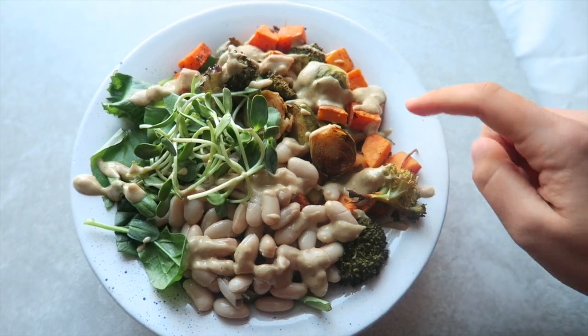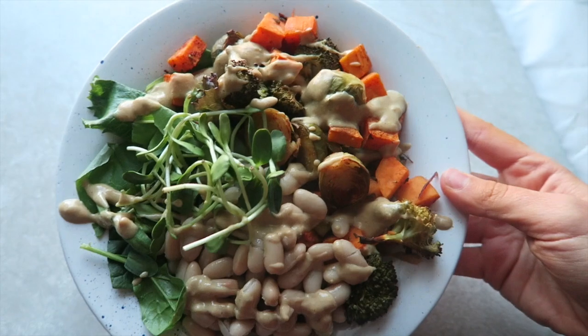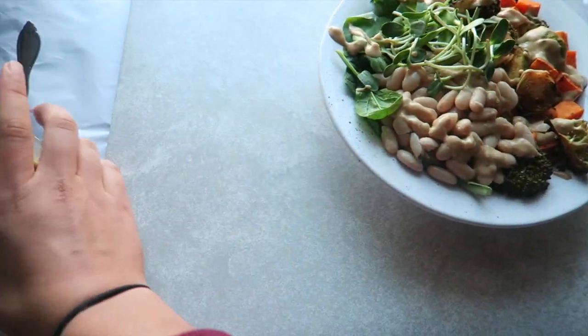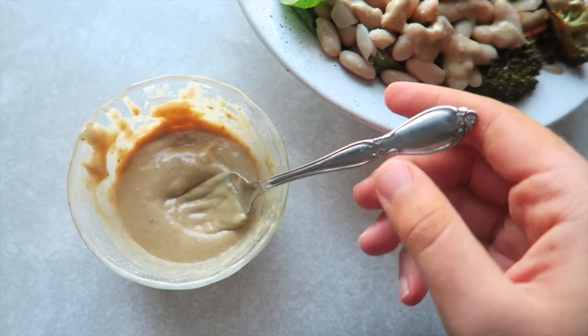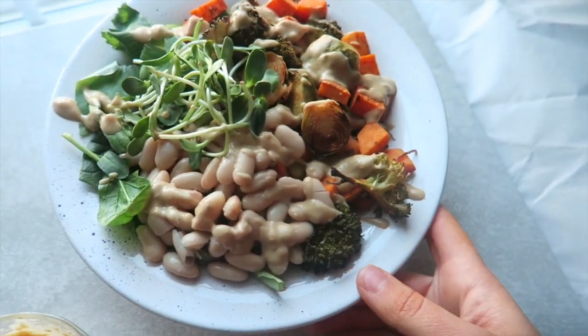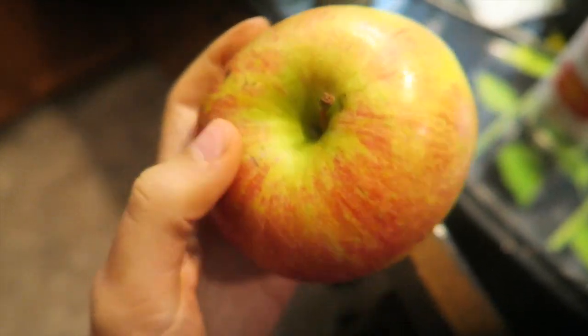Here's the finished product — roasted veggies, cannellini beans, sunflower sprouts, a little bit of greens, and I drizzled some homemade gravy on top from leftovers we had in the fridge. I posted that gravy recipe in a YouTube video recently so I'll link it below — I'm addicted to it. I'm also eating an apple as a snack. I'm actually about to go out to dinner with some friends but it's later than I normally eat, so I'm having this now.